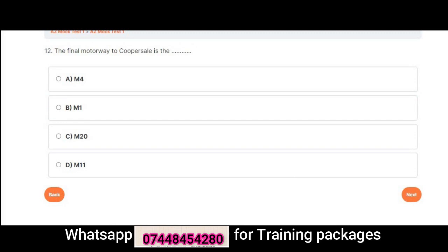Question 12: The final motorway to Cooper Sale is — A. M4. B. M1. C. M20. D. M11. Correct answer is D: M11.